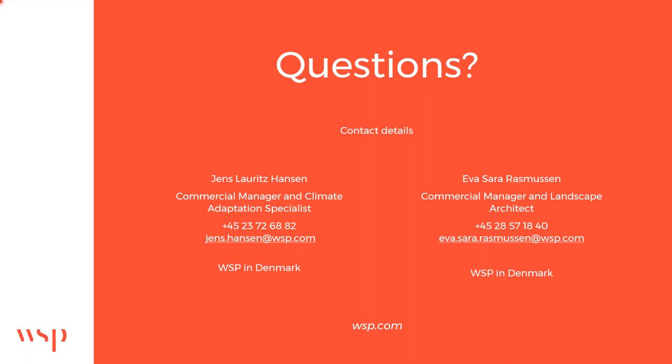We don't have additional questions, so it looks like we're at the end of our webinar session. Please feel free to follow up directly with Eva and Jens via the contact details shown on the screen. Thank you to all attendees for joining, and thank you Jens and Eva for a fantastic presentation.